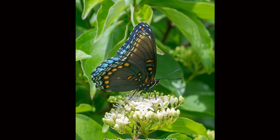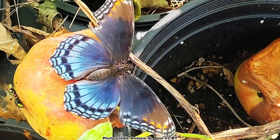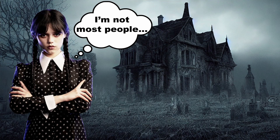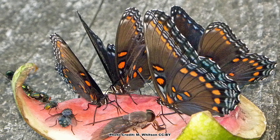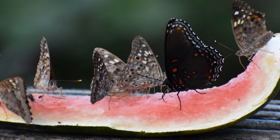Red-spotted purples also aren't as attracted to flowers as some of our more familiar butterflies. They will drink nectar from flowers occasionally, but they prefer to get their nutrients from the sap of trees, overripe fruit, piles of dung, and decomposing animals. Most people don't want to add piles of dung or roadkill to their butterfly gardens. However, that doesn't mean you can't attract these beautiful butterflies to your yard. Try putting out overripe fruit, watermelon rinds, or similar items. As a bonus, other butterfly species that aren't as attracted to flowers may also come to the overripe fruit.